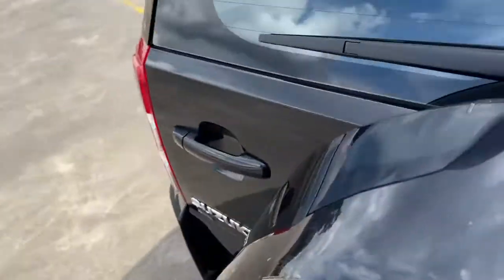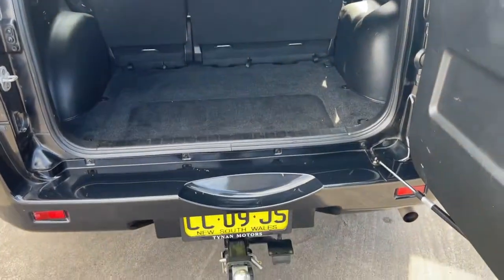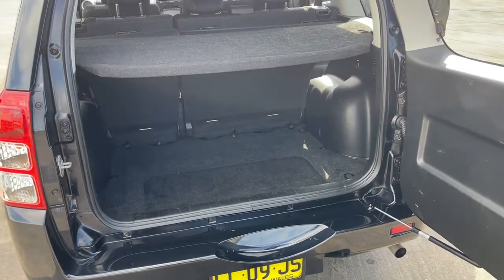I'll show you inside the boot as well — it's a nice big boot. All inquiries are welcome, please give us a call on 9939 0227.